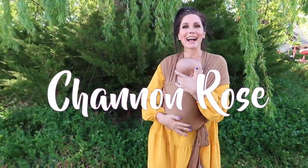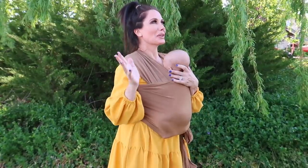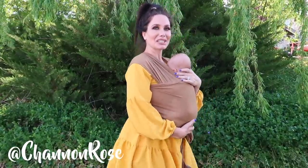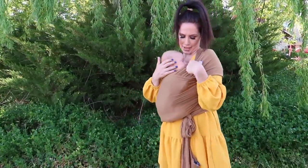Hey you guys, it's Shannon Rose, and I am so excited because today I'm going to be giving you a tour of our new RV — well, it's new to us. This is a 2009 Thor Windsport. It's 36 foot, model 34B. It's got bunk beds, three slide-outs, and it's super cool, so I'm going to take you inside and give you a full tour.